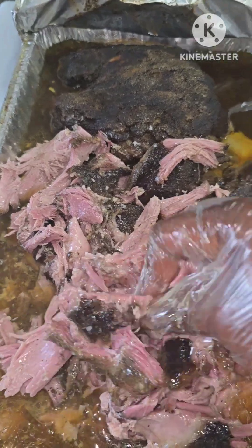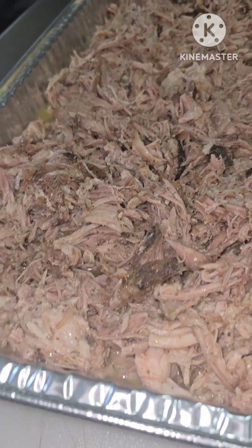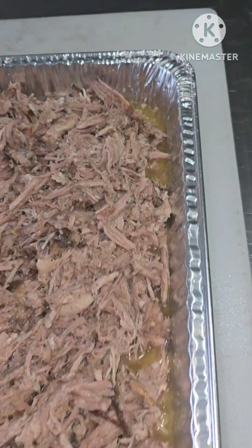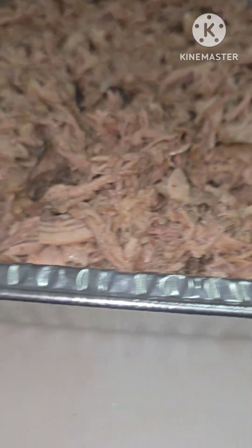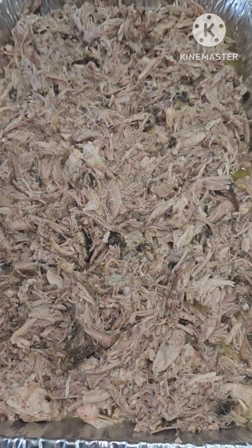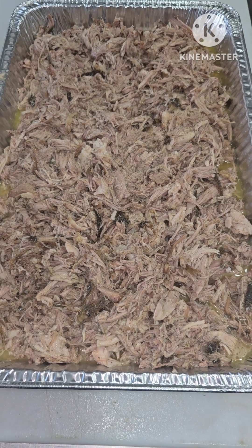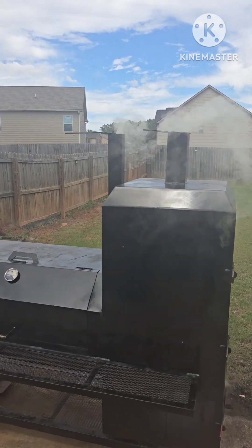So to my hater down in Macon — from intense studies, we've come to the conclusion that only broke people hate. Roll with me all day. You shouldn't have been talking shit.